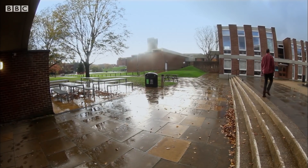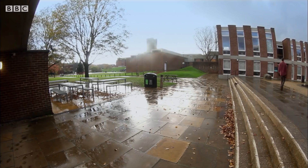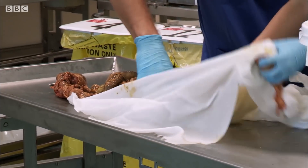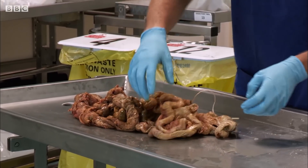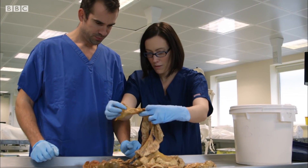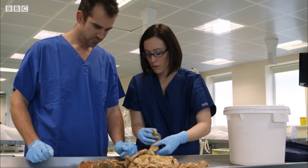To show you how, I've come back to medical school. What we're about to see is something truly fascinating, but not for the faint hearted. And anatomist Claire Smith is showing me a real human digestive system.